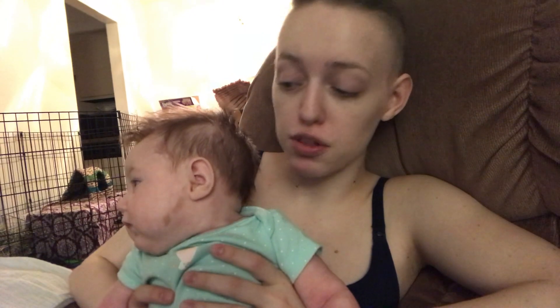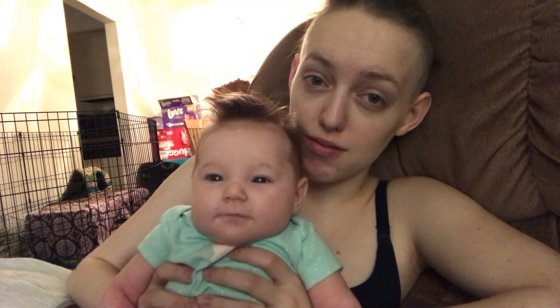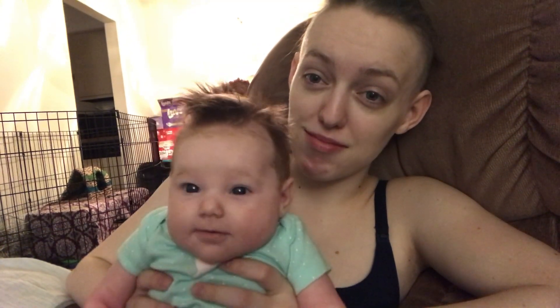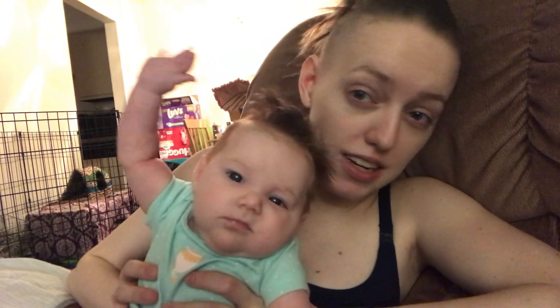If you haven't seen her birth video you should go check that out because she was super cute when she was first born. I've been very busy with this little girl, which is why it's been a month since I've posted. This is pretty much what I do all day — I just hold her, give her my tit, change a diaper. That's basically what my life consists of right now.